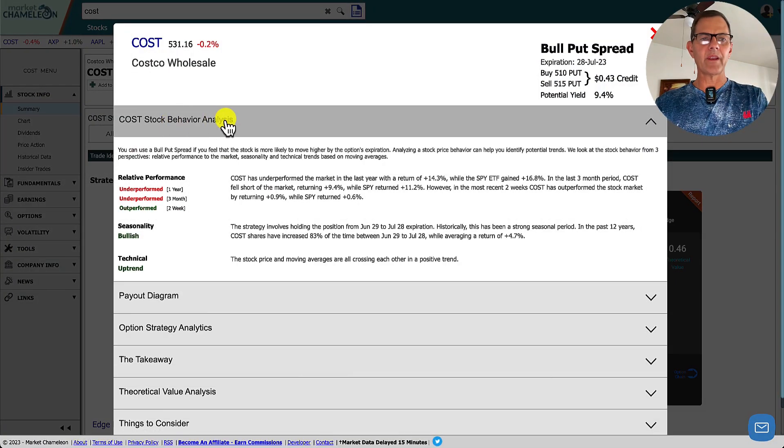We've got the Costco stock behavioral analysis and we can look at the relative performance. Costco has underperformed the market in the last year with a return of 14.3%, while the SPY ETF gained 16.8%. In the last three-month period, Costco returned 9.4% while SPY returned 11.2%. However, the most recent two weeks, Costco outperformed the stock market returning 0.9% versus SPY's 0.6%. For seasonality, it's currently bullish, and our technicals are in an uptrend with the stock price and moving averages all crossing each other in a positive trend.